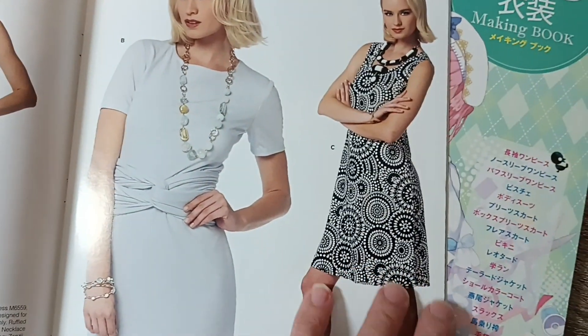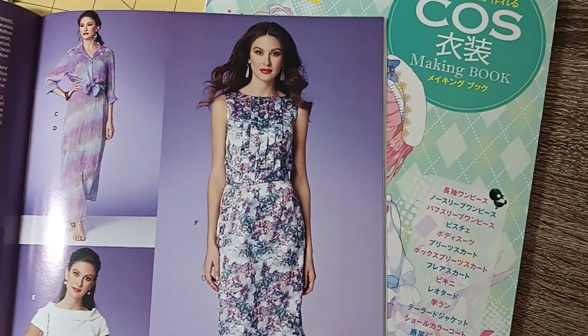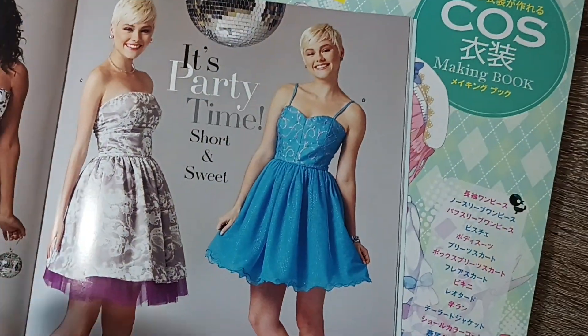Yeah, I mean a standing collar is going to be the best.